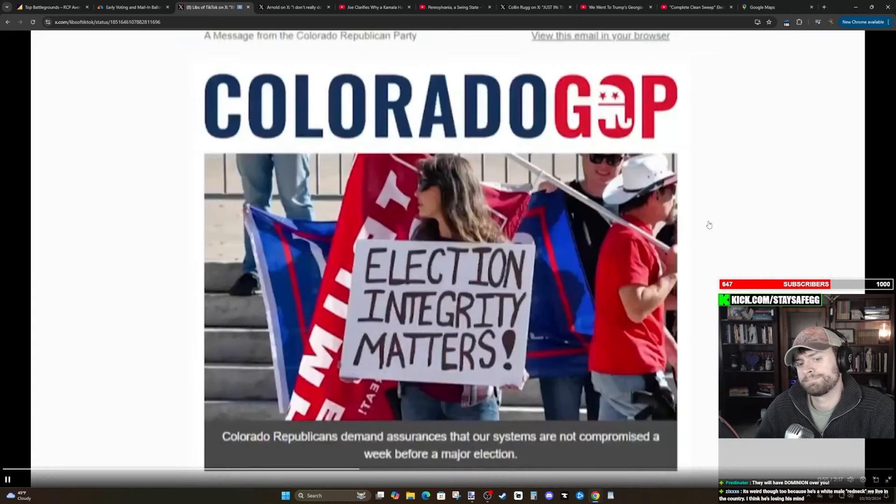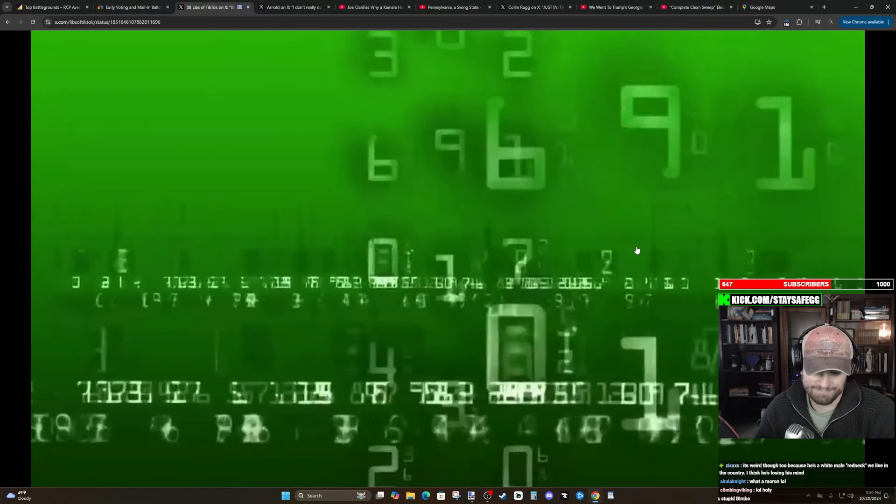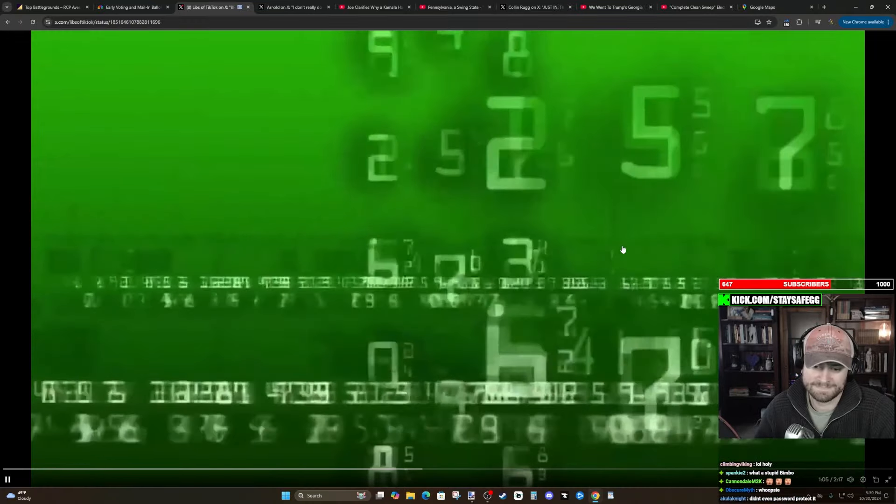We learned about it this morning in an election integrity email blast from the Colorado Republican Party. The passwords had been up for months without it being known, and some, but not all, were current and active.